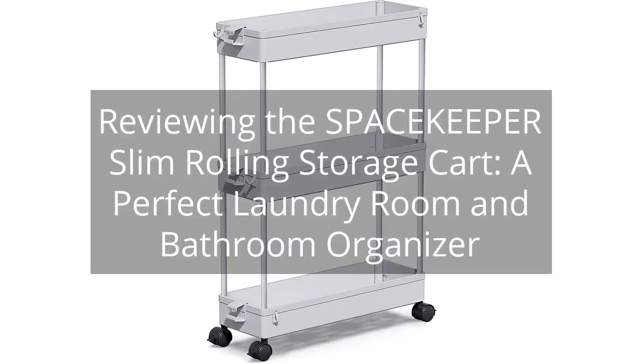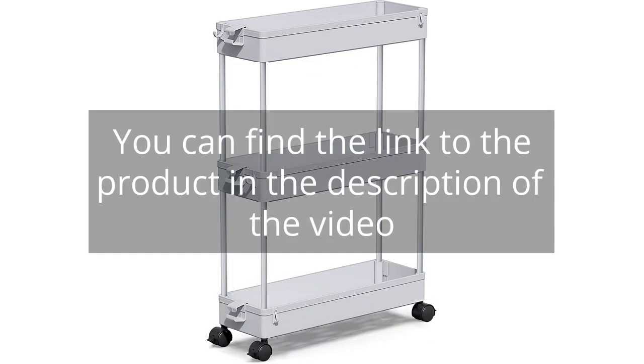Reviewing the Spacekeeper Slim Rolling Storage Cart, a perfect laundry room and bathroom organizer. You can find the link to the product in the description of the video.